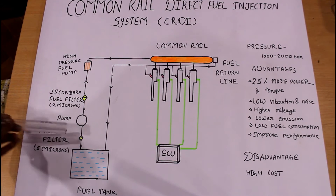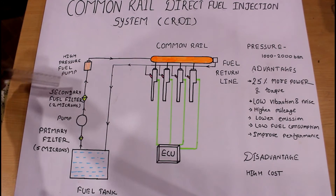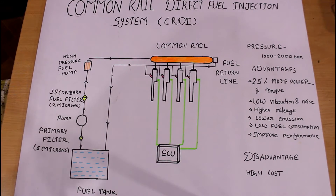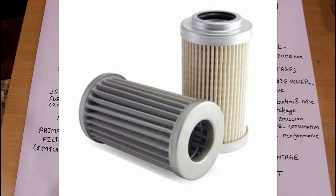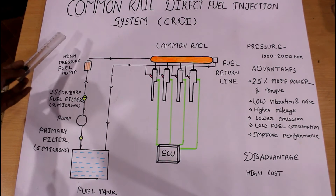After that, the high-pressure fuel pump sucks the fuel and it goes through the secondary fuel filter. This secondary filter has a filtration capacity of 2 microns, from which unwanted materials are separated.